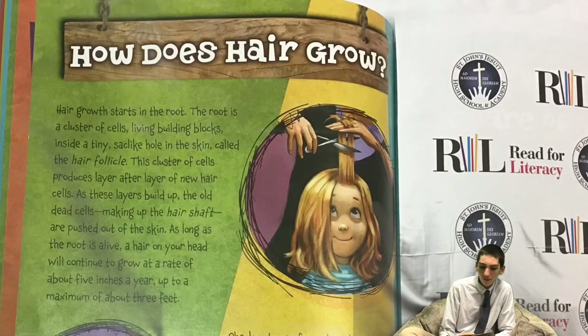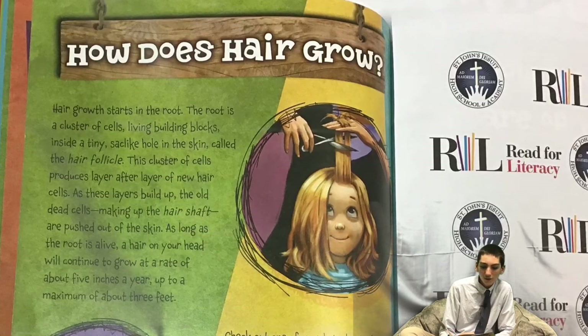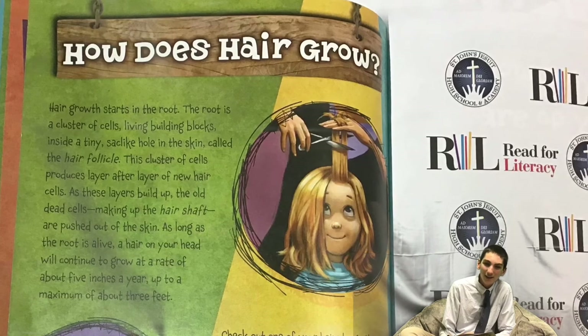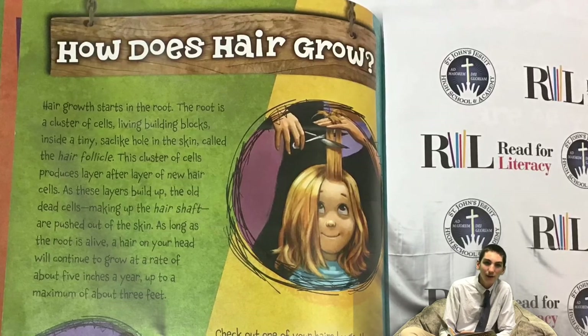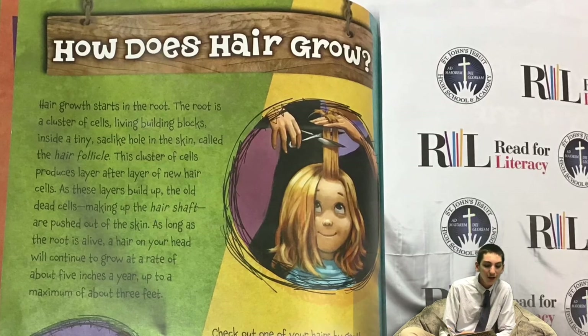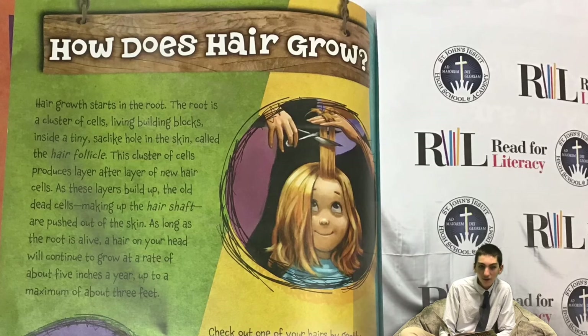How does hair grow? Hair growth starts in the root. The root is a cluster of cells — living building blocks — inside a tiny, sack-like hole in the skin, called the hair follicle. This cluster of cells produces layer after layer of new hair cells. As these layers build up, the old dead cells, making up the hair shaft, are pushed out of the skin.